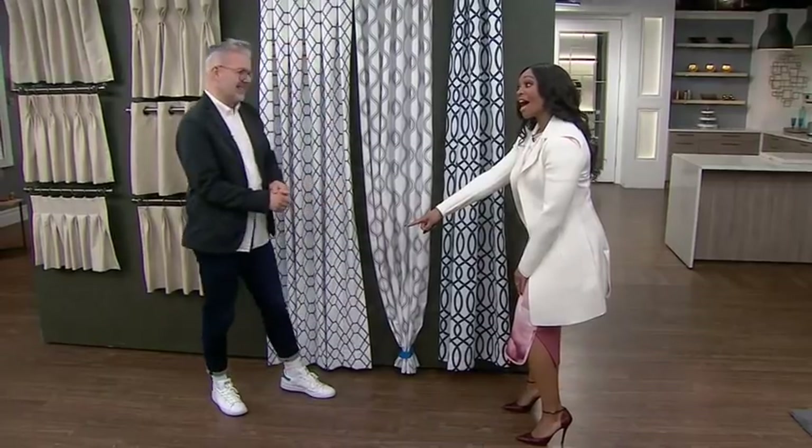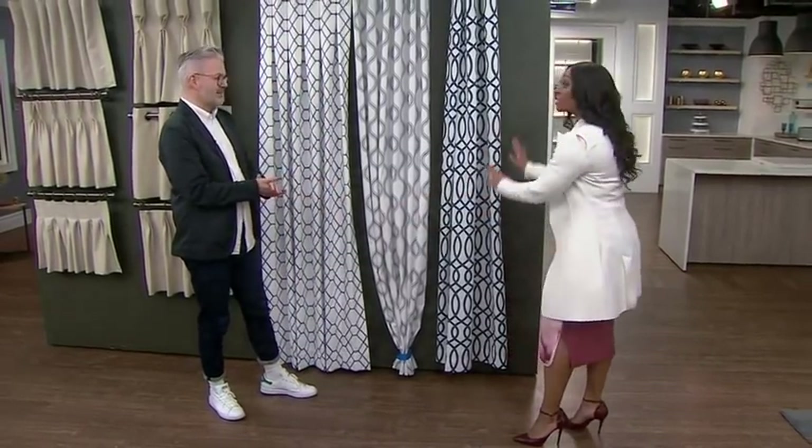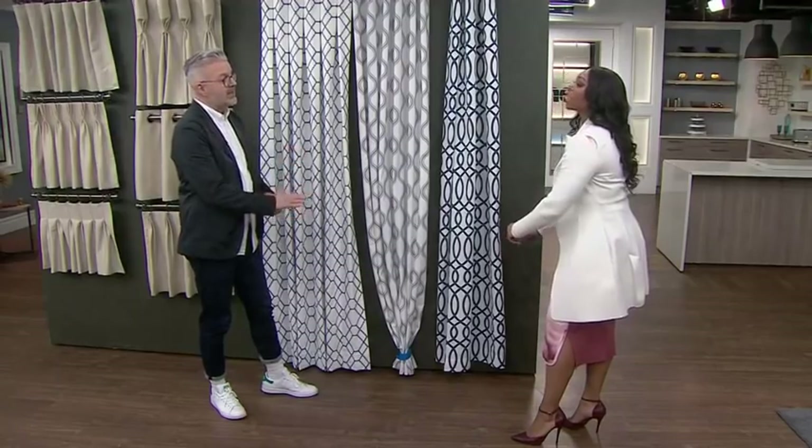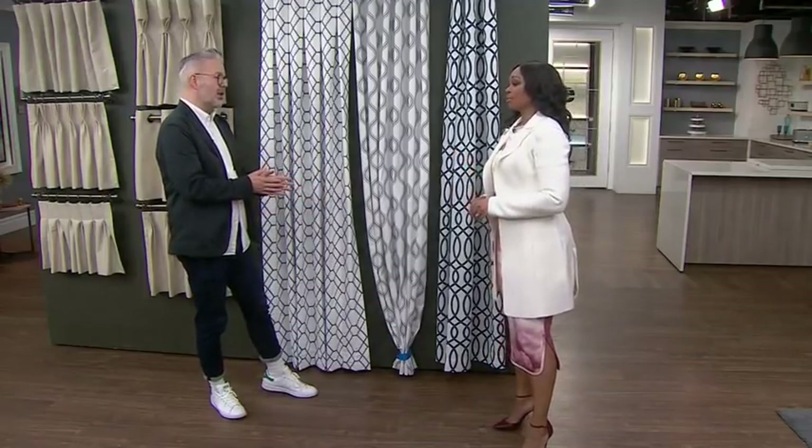It used to be that your curtains should be like your pants. But now look at your pants, Aaron — they're kind of high. But the curtains still need to go all the way to the ground. Curtains should, at the minimum, skim the ground — that's the contemporary look. If you want a puddle, that's something a little bit more traditional.